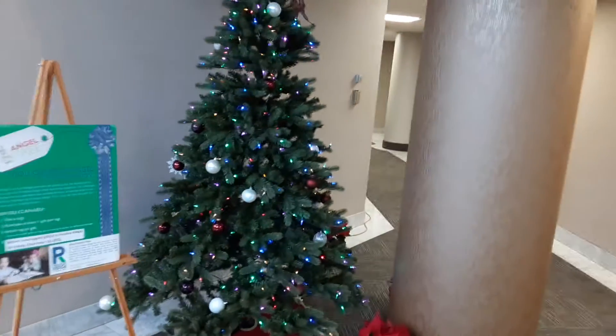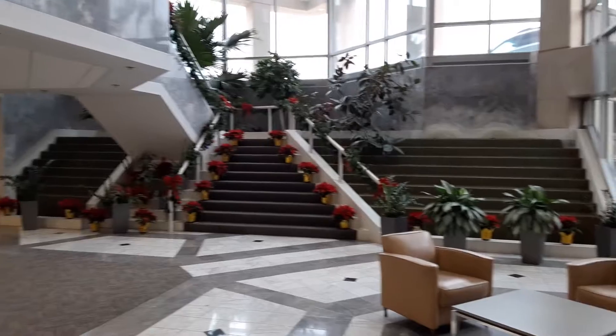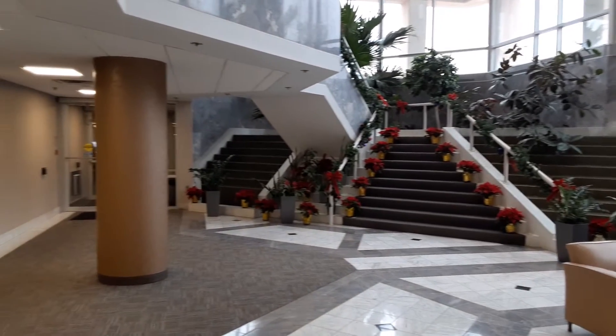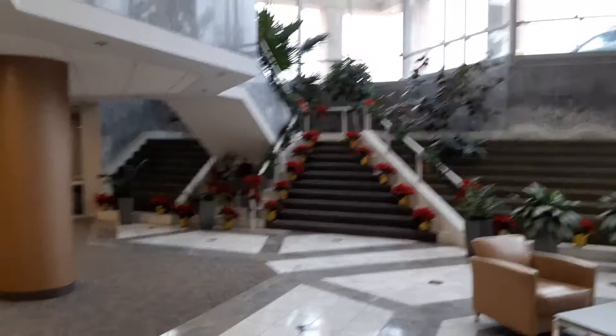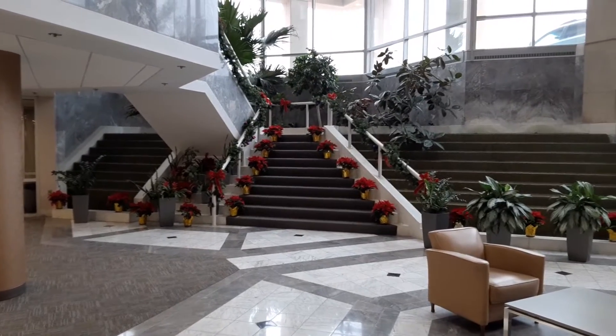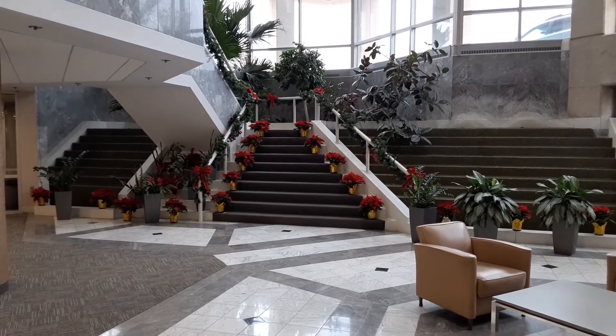I'm going to reverse the view here so we can go over here. Just a very, very nice setup. Another brief video — Gardening with Vincenzo — right here in the foyer. Thank you.